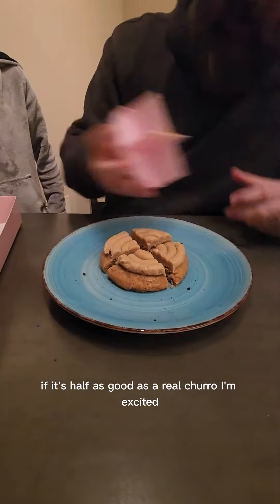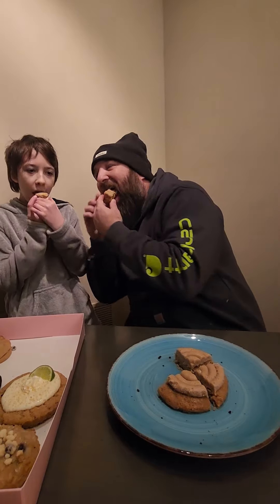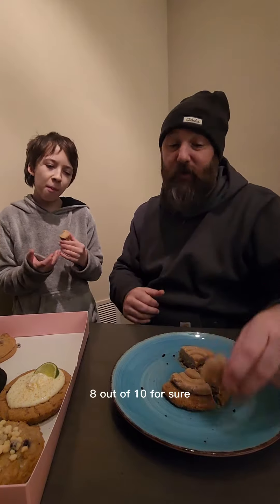If it's half as good as a real churro, I'm excited. That's really good. 8 out of 10 for sure.